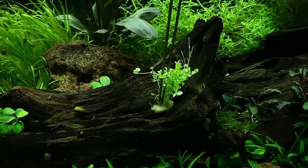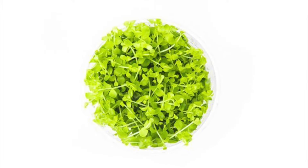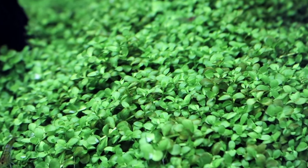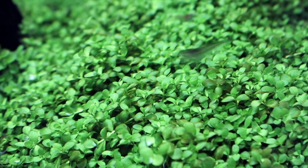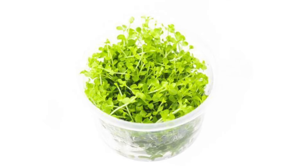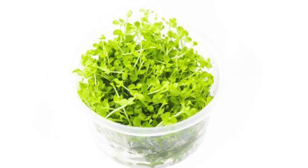Since it grows laterally, you can see small bright green-colored leaves popping out. When planted in the substrate, the Monte Carlo plant takes about four to eight weeks to fully form compact mats or carpets. The unique trait of Monte Carlo is that it can grow along the bottom, but you can also use cuttings to create a cascade over the rocks.